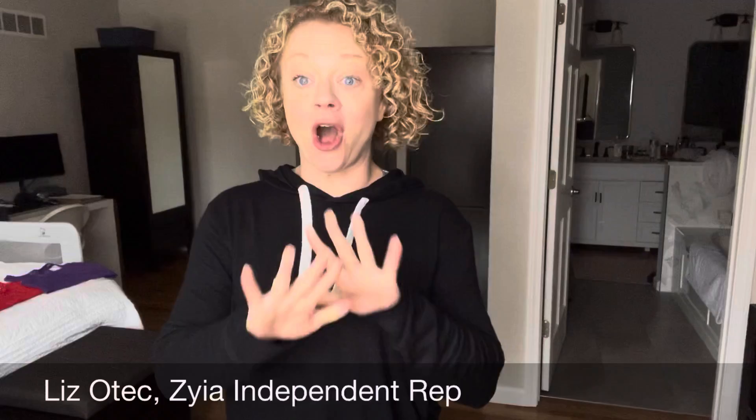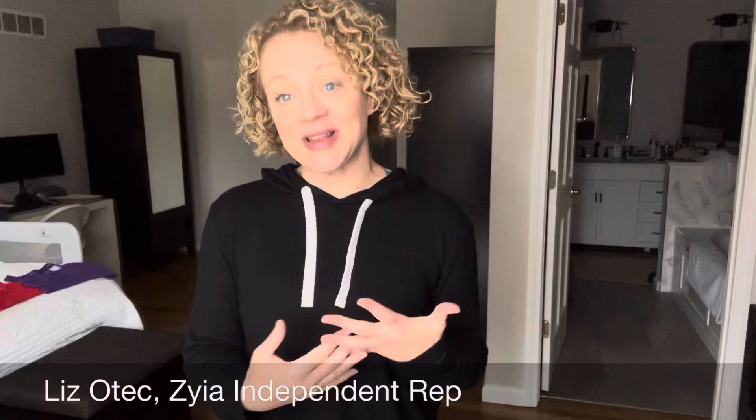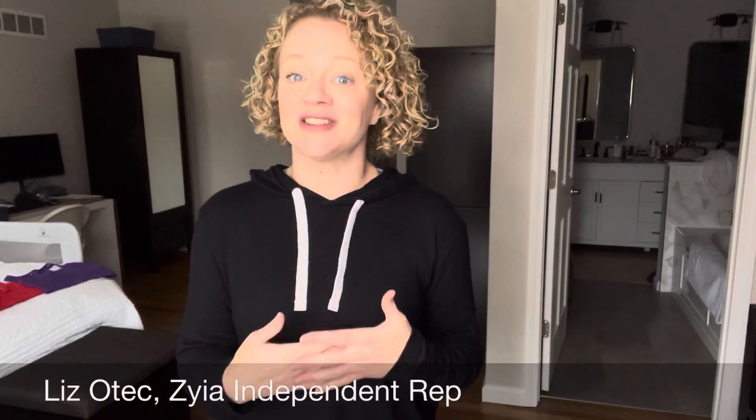Hey guys! I wanted to hop on here and talk a little bit about all of our bras because we have so many different options. It's hard for me to pick a favorite — I have a lot of favorites. So I'm going to start with the bomber bra.